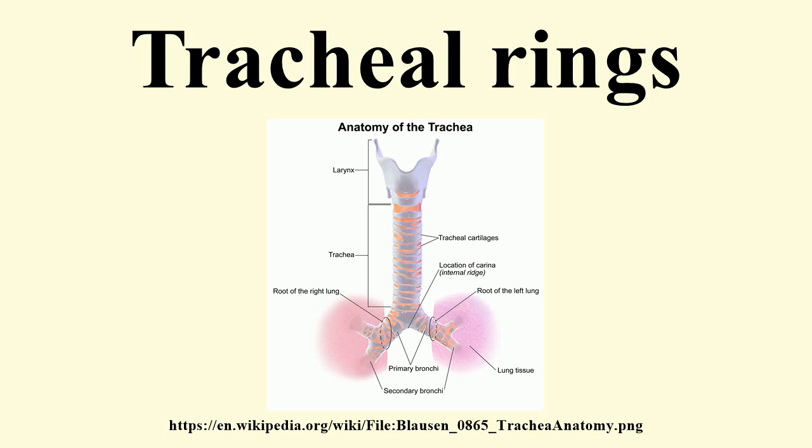The cartilages are placed horizontally above each other, separated by narrow intervals. They measure about 4 mm in depth and 1 mm in thickness. Their outer surfaces are flattened in a vertical direction, but the internal surfaces are convex.